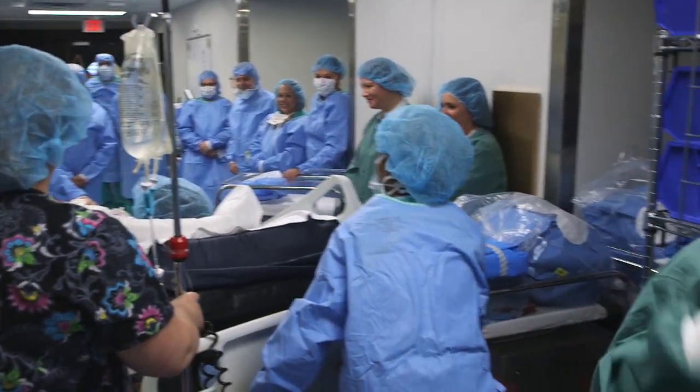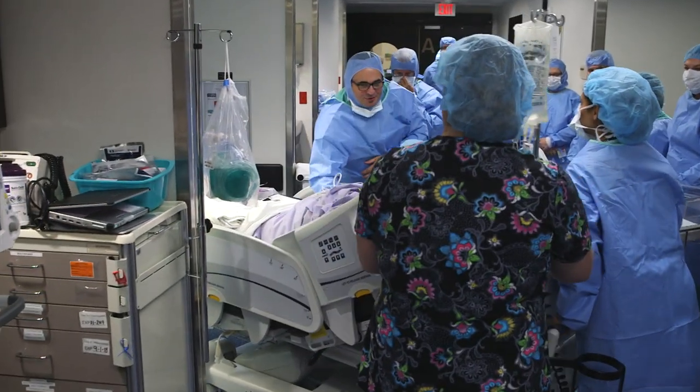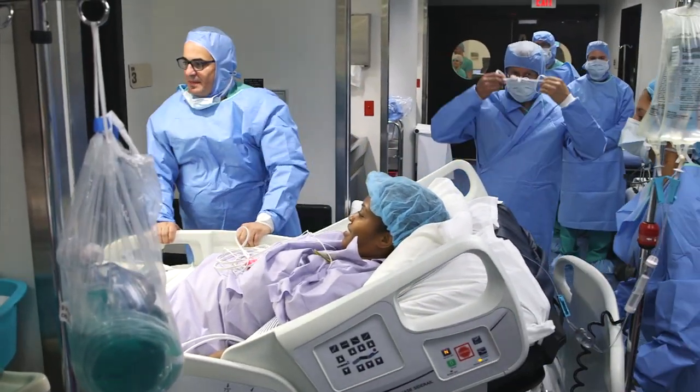It was a great moment actually to see that the first open fetal surgery patient is being wheeled to the operating room, being able to help not one but two patients.